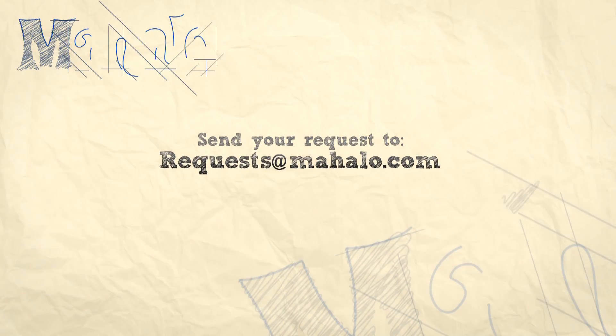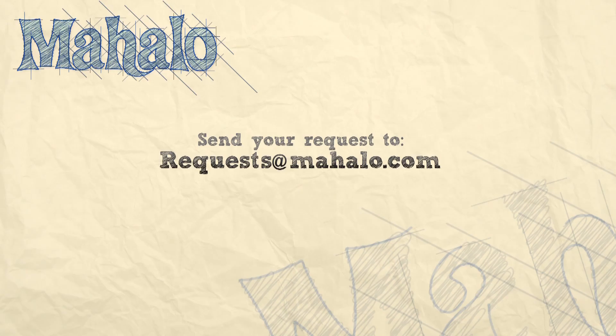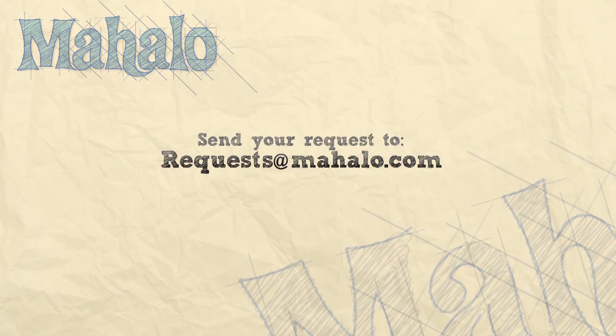If you have any recommendations, please send us an email: requests at mahalo dot com. I'll see you next time.